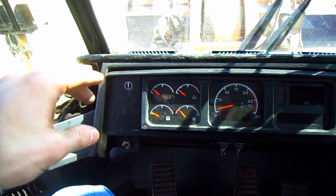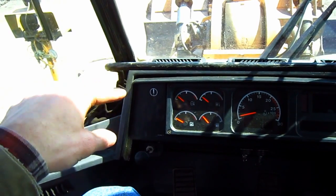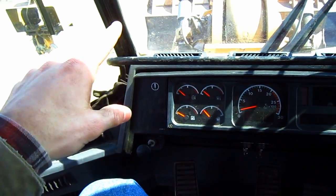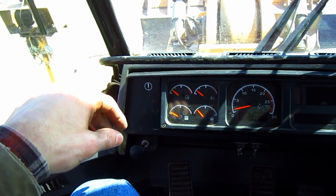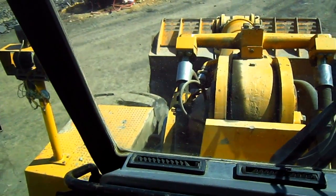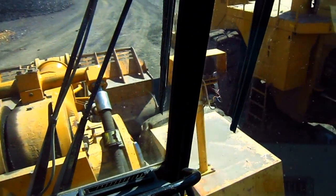The 992G has an electro-hydraulic control system, using separate hydraulic circuits for the lift, tilt, engine, fan, steering, and brake system. The benefits of this are increased hydraulic cooling and the elimination of cross-contamination. When compared to the older 992D, the 992G's cab is 75% larger, and from inside you get a crystal clear operator's view.